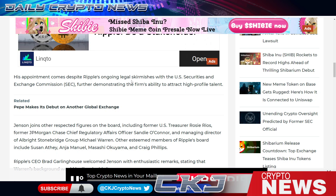Jenson is also appointed chair of the audit committee, overseeing Ripple's auditing process. He joins other respected figures on the board including former U.S. Treasurer Rosie Rios, former JPMorgan Chase chief regulatory affairs officer Sandy O'Connor, managing director of Albright Stonebridge Group Michael Warren, Susan Anthony, and Greg Phillips. Ripple CEO Brad Garlinghouse also sits on the board.